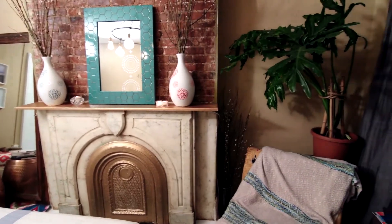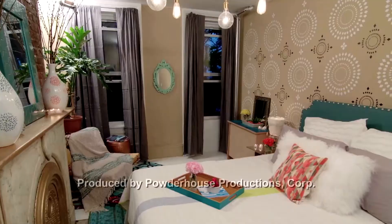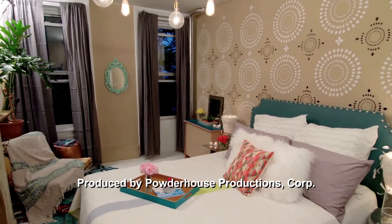These easy changes will have your master suite feeling like a five-star hotel that you get to stay in every day.